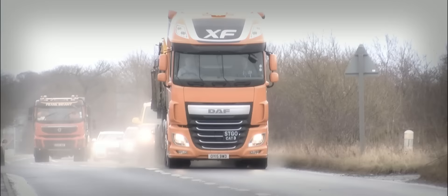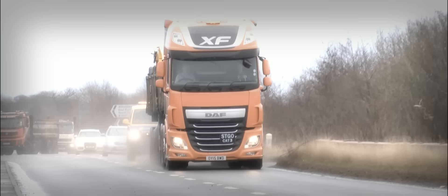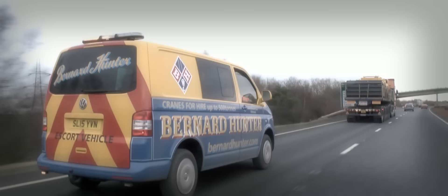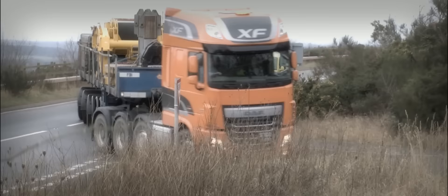I'm John Henderson from Transport News Magazine. Today I'm road testing the DAF XF 510 FTM heavy haulage tractor unit. We're currently in Berwickshire, and we're hauling a six-axle Nooteboom crane ballast trailer, which belongs to Edinburgh crane hirers Bernard Hunter. We are loaded for this run with an escort vehicle, and our gross train weight at the moment is around 99 tonnes.